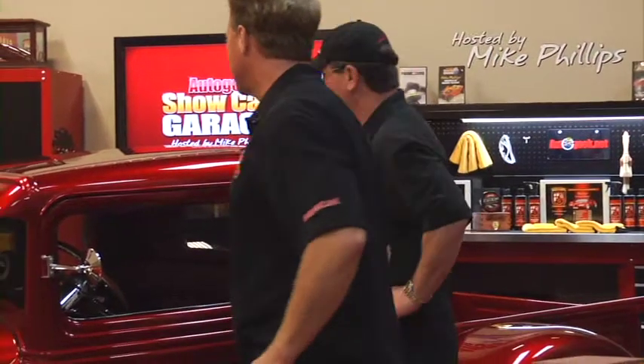We're going to finish checking out this '34 Ford while we take a break. What do you think, man? That is very, very cool. Looks really good.